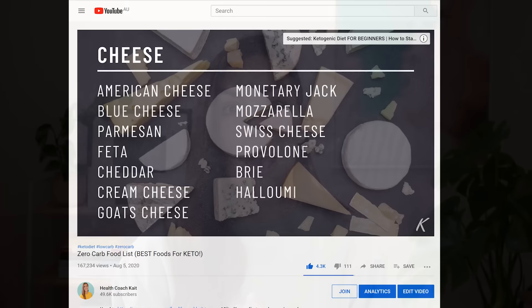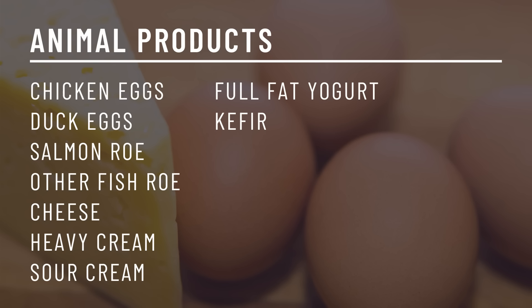Quick aside — in my zero carb food list video I mentioned Monterey Jack as a type of cheese extremely low in carbs, and I completely butchered the pronunciation. I appreciated all the jokes cracked at my expense — Monterey Jack, nailed it this time! Other dairy options include heavy cream, sour cream, full fat plain yogurt, and kefir. I don't necessarily recommend milk as it is higher in sugar, carbs, and lactose, but some people on a carnivore diet do include raw milk, so if you have access to it, it's up to you.